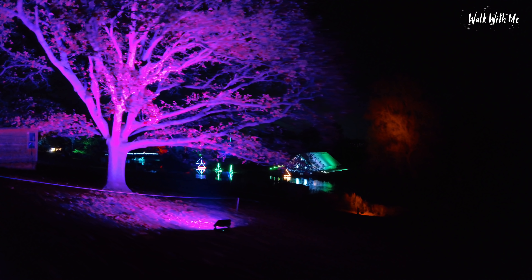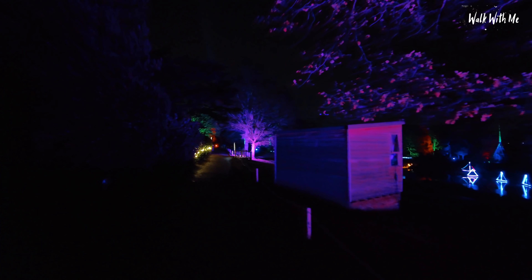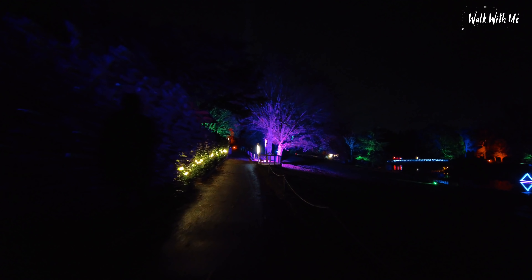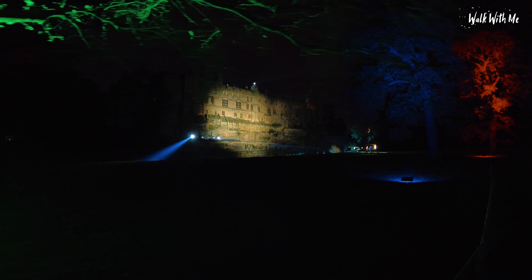I don't know if you can see that in the distance — over the lake there, there's like a house. So they had this last year and I believe they've extended it and added a few more bits. I can't really compare to last year to see what it was like, but there's still lots more to see. Going over the river right now — it's very peaceful and calm here. So this is a big light show lighting up the castle. Wow, looks amazing from here, look at that!